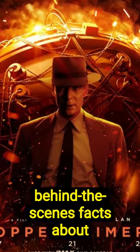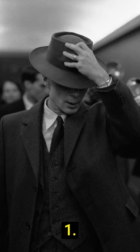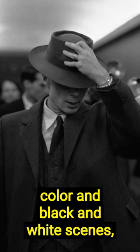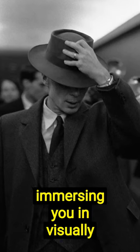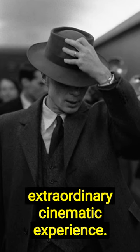Extraordinary behind-the-scenes facts about Oppenheimer that will blow your mind. Oppenheimer boldly blends color and black and white scenes, immersing you in visually stunning timelines. Brace yourself for an extraordinary cinematic experience.